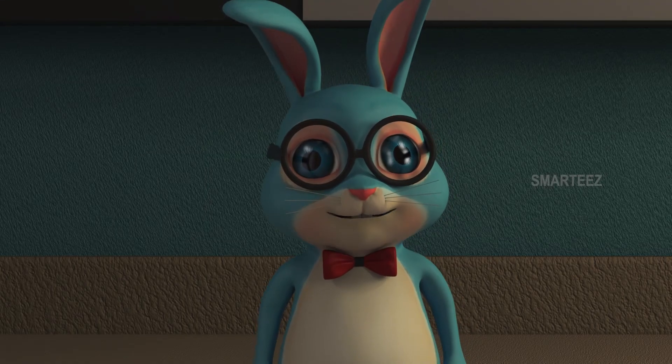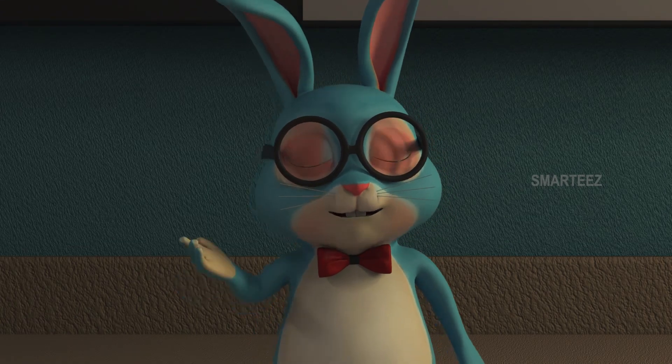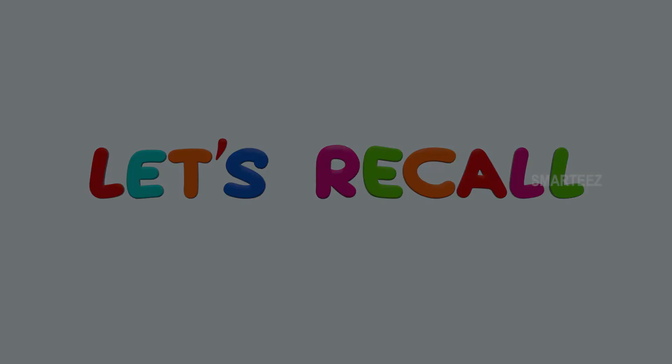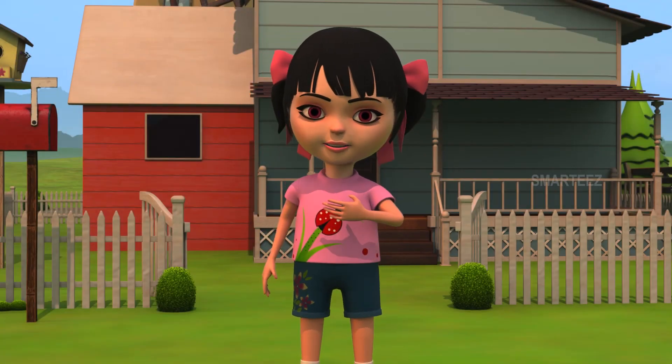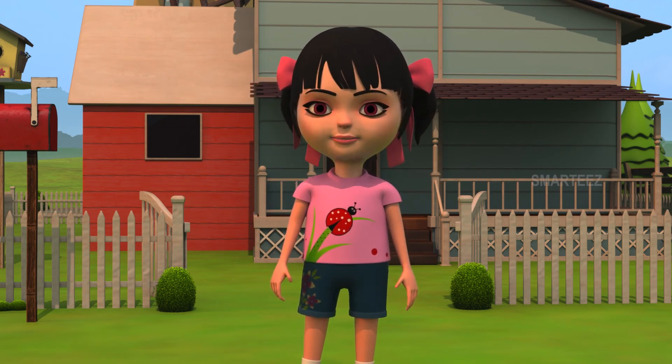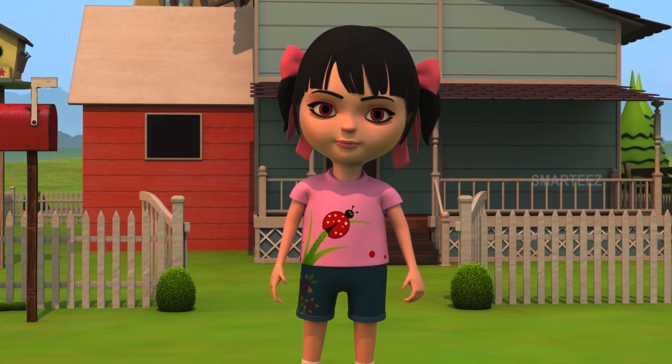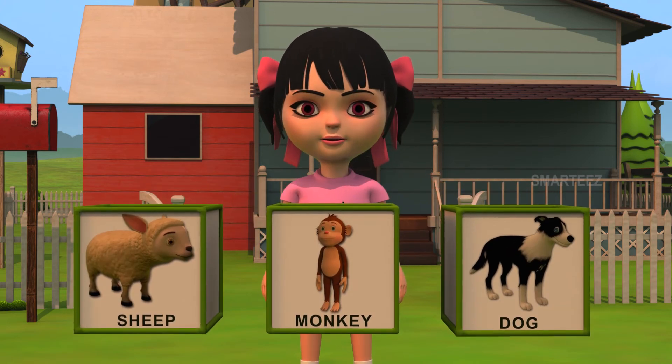That's all folks. It's time for us to take a break. Let's recall. Hi, this is Raya. Welcome everyone. We saw Mr. Hopster having fun showing the ducklings a lot of farm animals. Okay, it's time to recall.